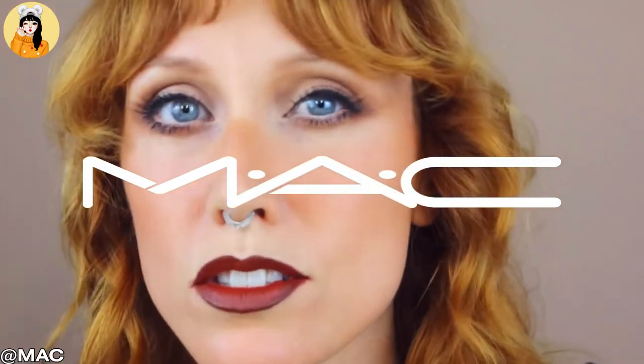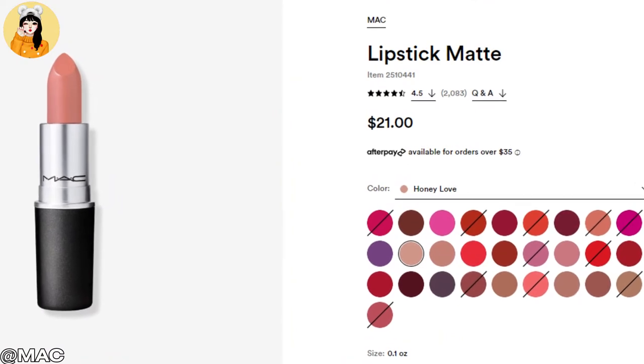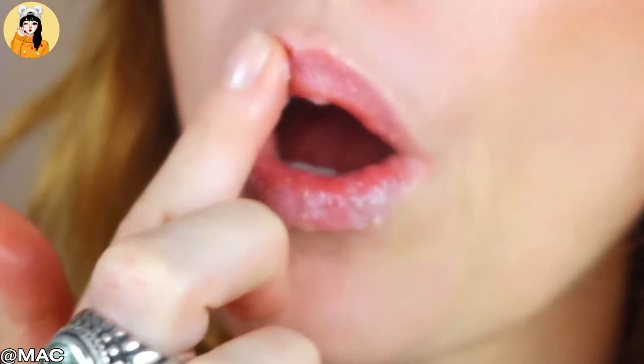Our fourth product is from MAC and the product name is Lipstick Matte. The price is just $21. MAC Lipstick Matte is a creamy, rich lipstick formula with high color payoff in a matte finish.